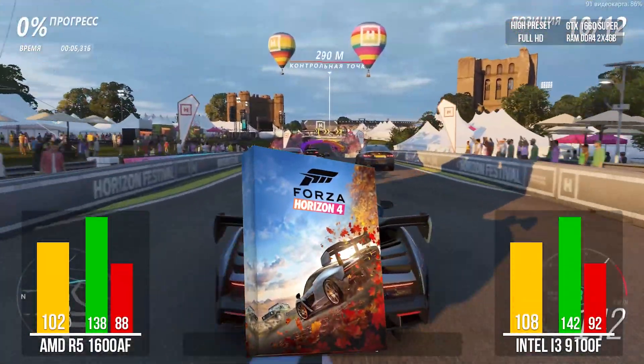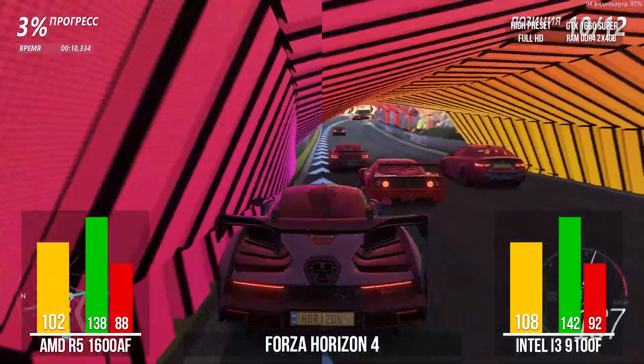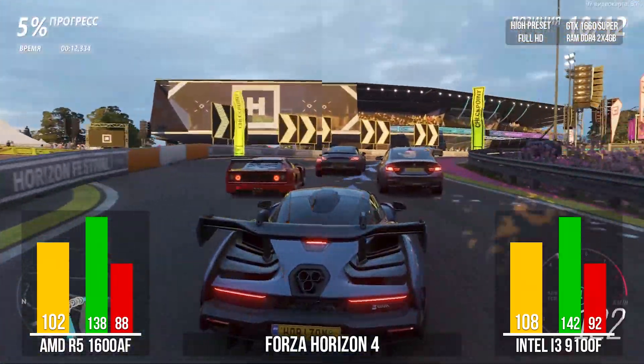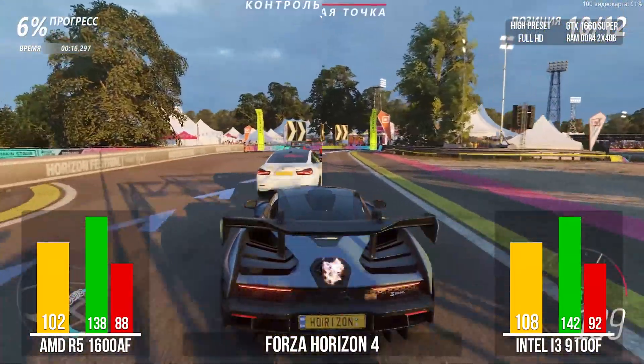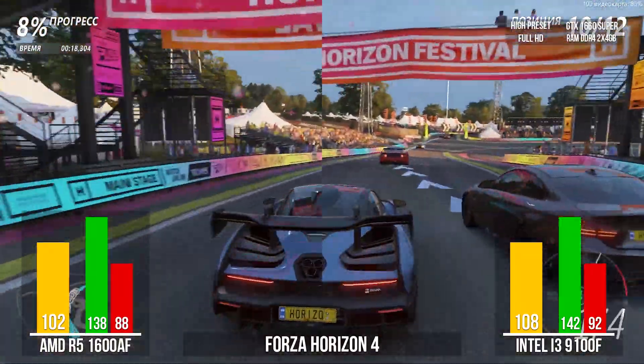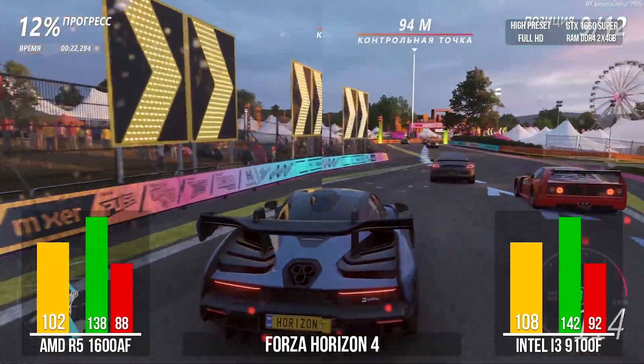And the final test: Forza Horizon 4, ultra graphics settings in 1080p. Both builds do a great job with this game, and the Intel team's FPS is slightly higher again at 108 frames per second. However, in terms of game stability, AMD missed only 5 frames while Intel missed 41.